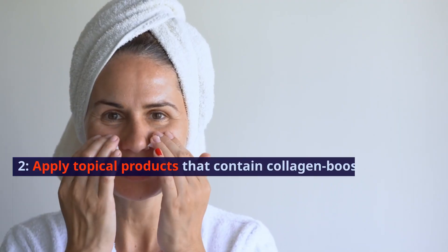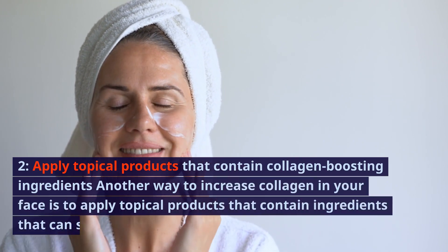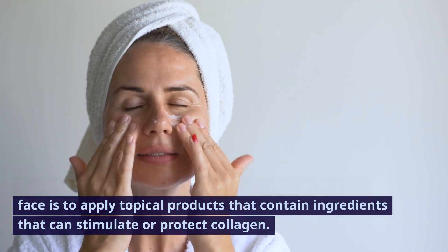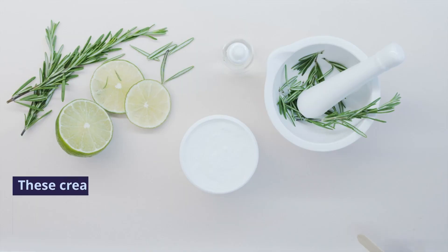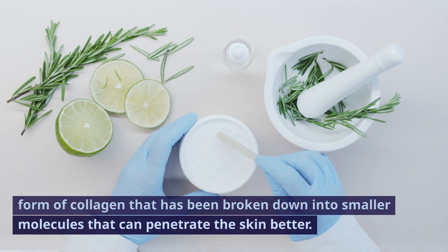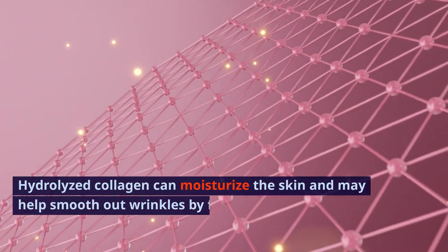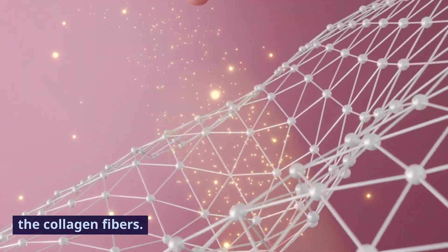2. Apply topical products that contain collagen-boosting ingredients. Another way to increase collagen in your face is to apply topical products that contain ingredients that can stimulate or protect collagen. Some of these ingredients are collagen creams. These creams contain hydrolyzed collagen, which is a form of collagen that has been broken down into smaller molecules that can penetrate the skin better. Hydrolyzed collagen can moisturize the skin and may help smooth out wrinkles by filling in the gaps between the collagen fibers.